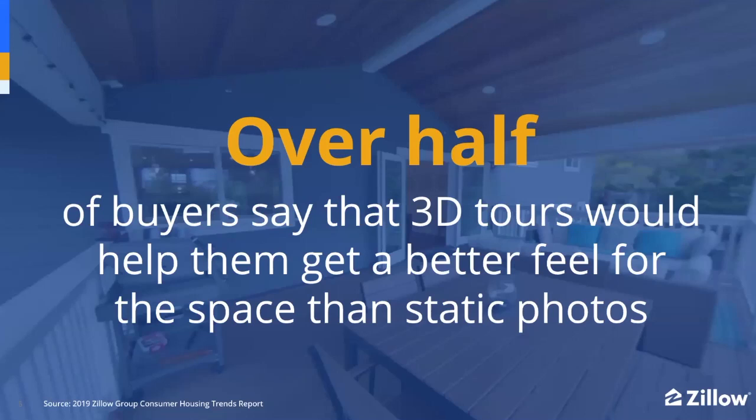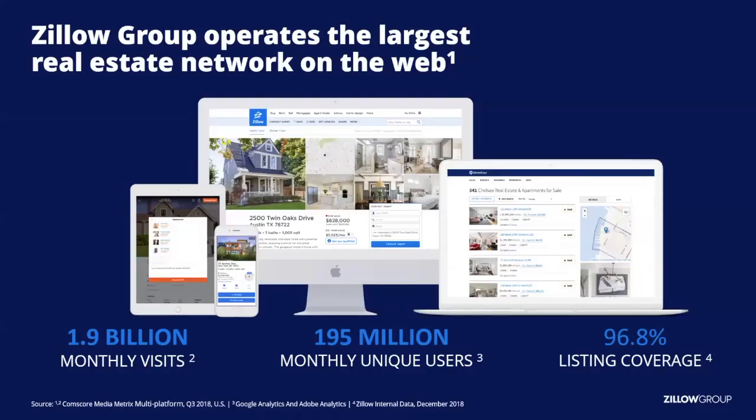All generations surveyed — over half of buyers — said that a 3D tour helps them experience the house better than just looking at normal still photos. My goal today is to give you instructions on how to use Zillow 3D tours everywhere — not just on Zillow, but to share it on the MLS, on social media, embed it on your website, and email or text it out. Zillow is the largest real estate network, receiving 195 million unique users logging in each month, and I think the most important place for your virtual tours to be is on Zillow.